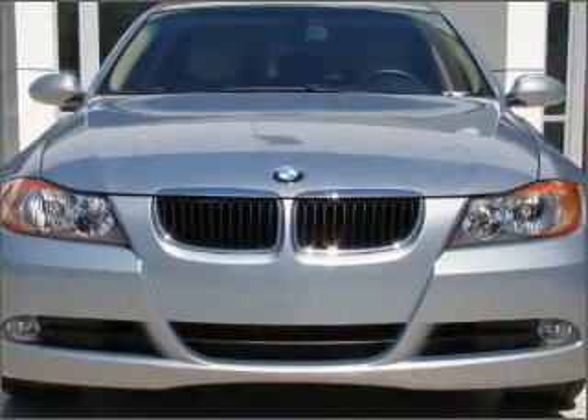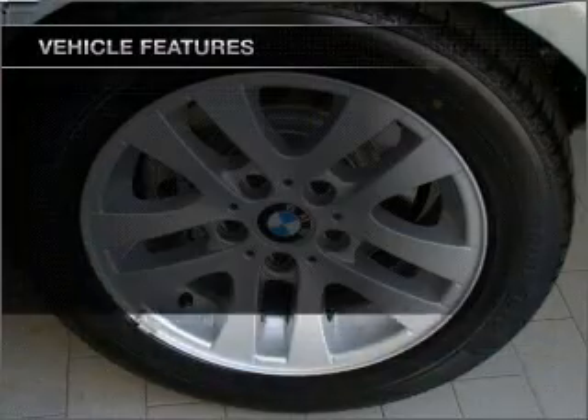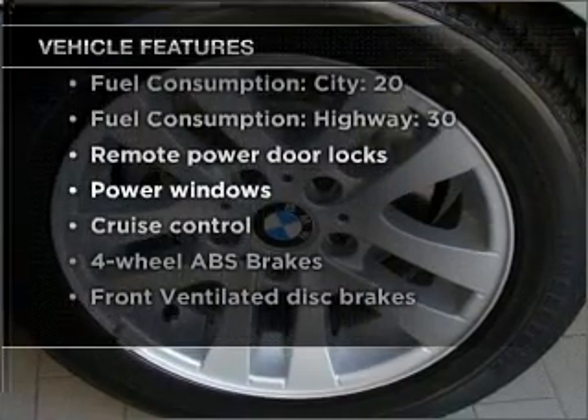Brake safely with the anti-lock braking system. The sunroof lets fresh air in. And with these notable features, you won't want to miss out on the opportunity to own this amazing vehicle.